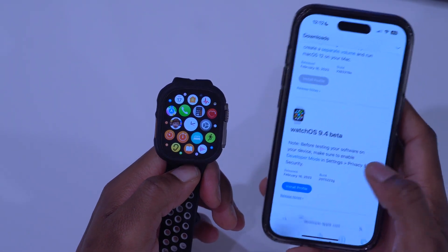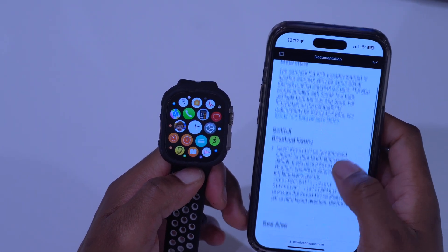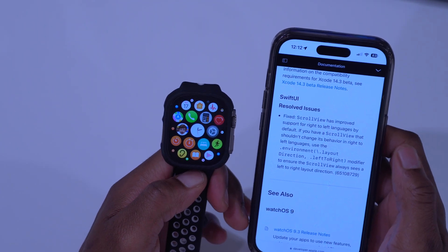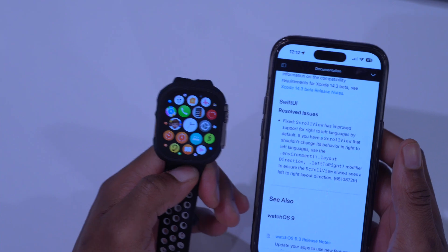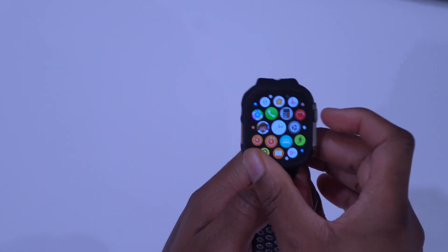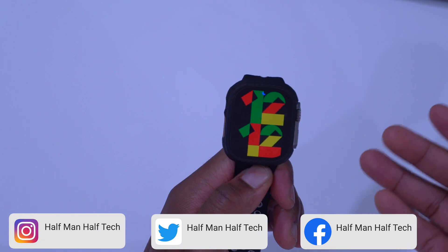Looking at the release notes Apple provided for WatchOS 9.4, Apple really didn't tell us much — they just have a resolved issue related to SwiftUI, and some scroll views that have been improved. That's basically all they told us. I wish Apple would have told us more; I'll dig around and if I find something I'll post it on my social media like Twitter.